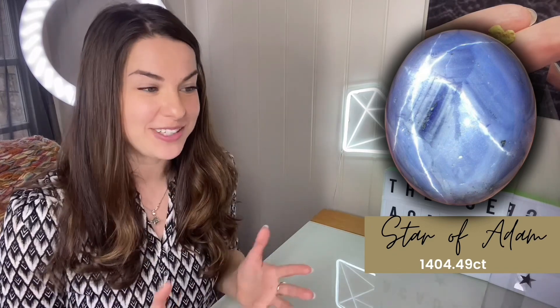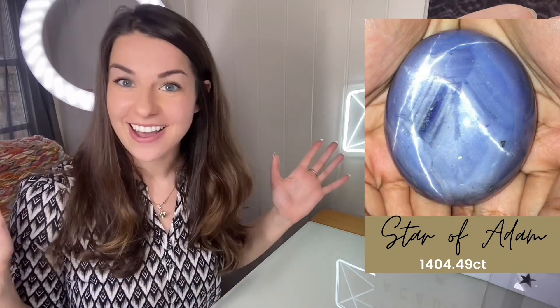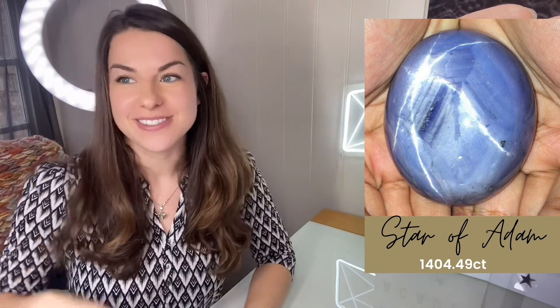I know other fancy coloured diamonds go for a lot more, but that's because they're prettier, transparent, and wearable. I'm getting a similar feeling for this stone as I did for that really big star sapphire found several years ago, where they estimated it at around a hundred million. It's not all just about size. Overall, I would say this is a really interesting stone, but it's not really a gem in terms of quality — the fact that it's not wearable means it's certainly more of a collector's piece.